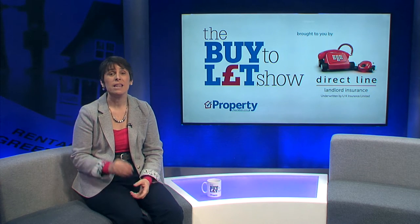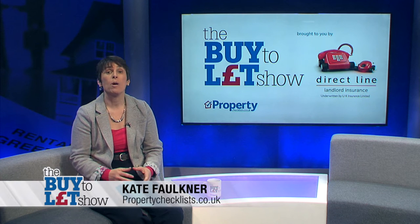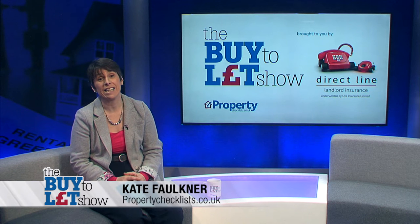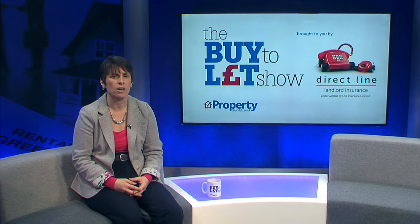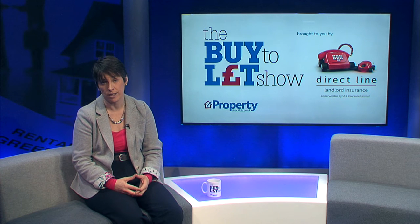Welcome to the Buy to Let Show, the only program which gives you all the information you need to know, whether you are thinking about buy to let for the first time or are an existing investor and landlord. We've already considered buy to let as investments and how to finance and cover your risks, and this show is all about how to choose a property to invest in.